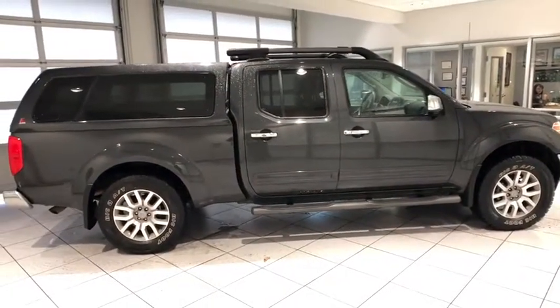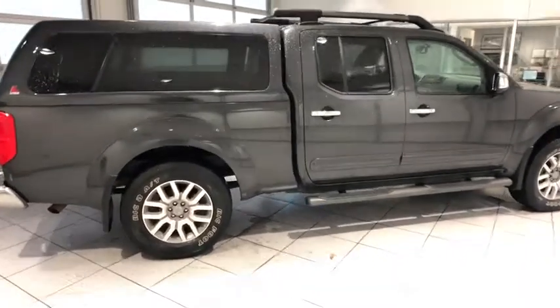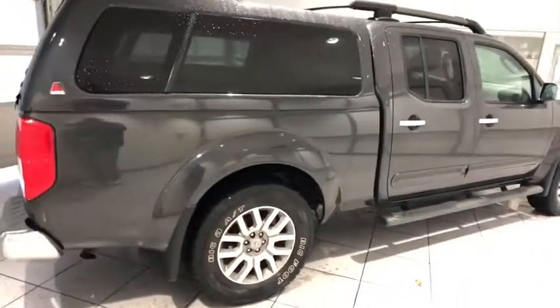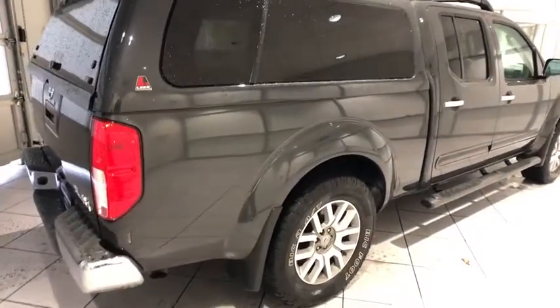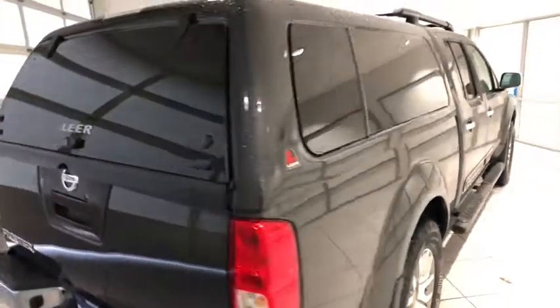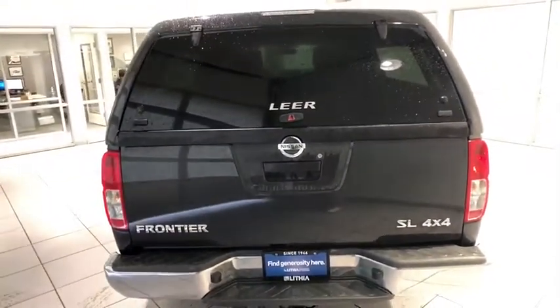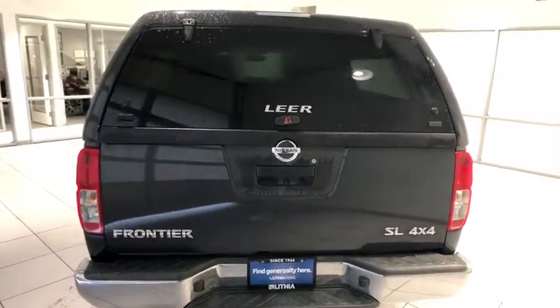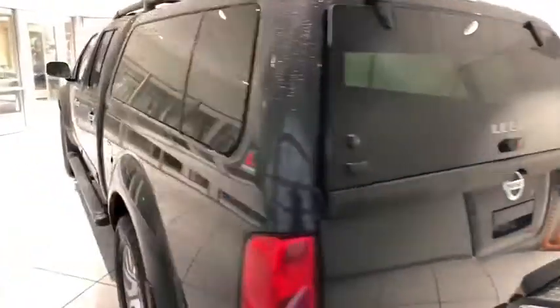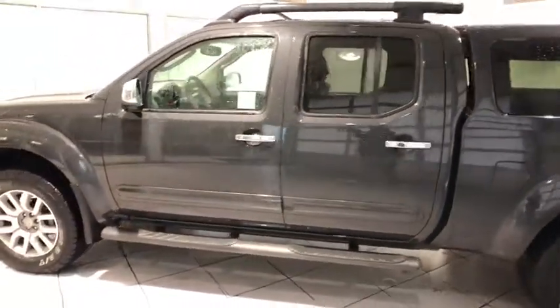Here are some of this vehicle's great options: running boards, four-wheel drive, power passenger seat, keyless entry, leather-wrapped steering wheel, Bluetooth, driver lumbar, adjustable steering wheel, power steering, ABS four-wheel, cruise control, aluminum wheels, four-wheel disc brakes, rear defrost, auto-off headlights, premium sound system, AM-FM stereo radio, universal garage door opener, and bucket seats.